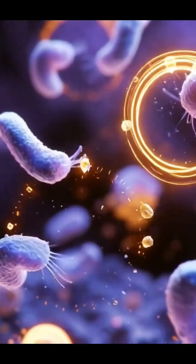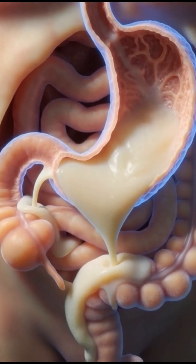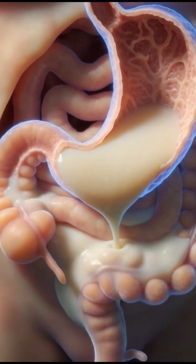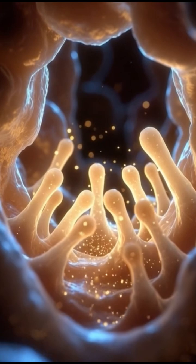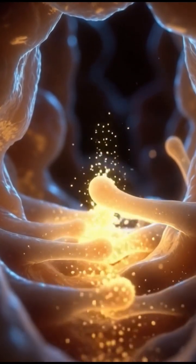While antioxidants help fight inflammation and vitamin C boosts immunity, the natural mango fiber gently sweeps through the intestines, improving digestion, feeding good gut bacteria, and promoting a clean, smooth bowel movement.